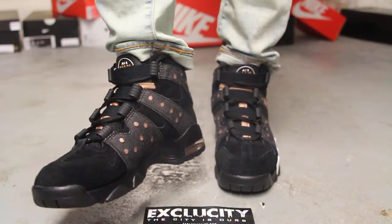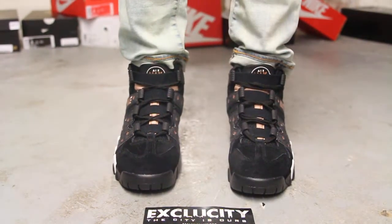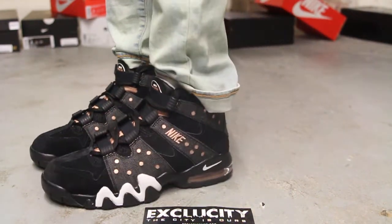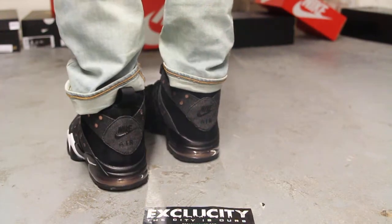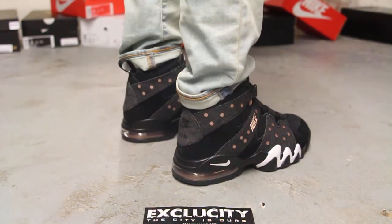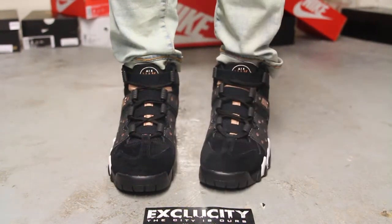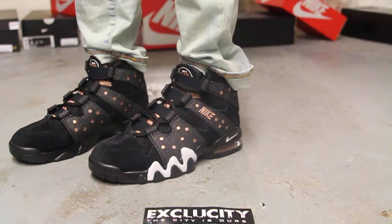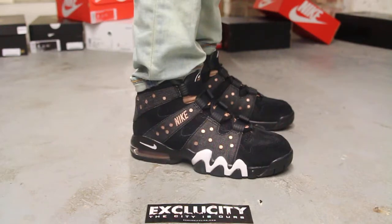So this is what the Charles Barkleys look like on feet. For more information on how to purchase these shoes, you can contact us at 514-846-8887. You can also contact us in the West Island area at 514-626-4434, the Brossard location at 450-443-8887, and our newest location in Laval at 450-681-8777. Don't forget to check out our website at www.excluscitylife.com.